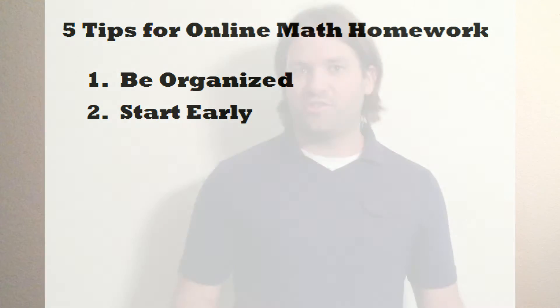Second, start early. Don't wait for the last minute to start your homework. If you do, you miss the opportunity to ask questions from the teacher or to get help from a tutoring lab or to get help from a friend. The longer you wait to start an assignment, the less resources you have. Having limited resources makes learning math much more stressful.